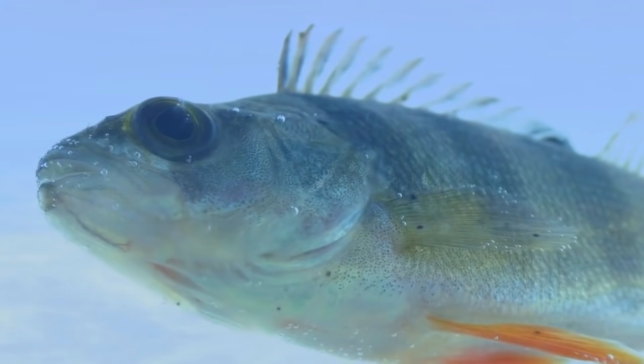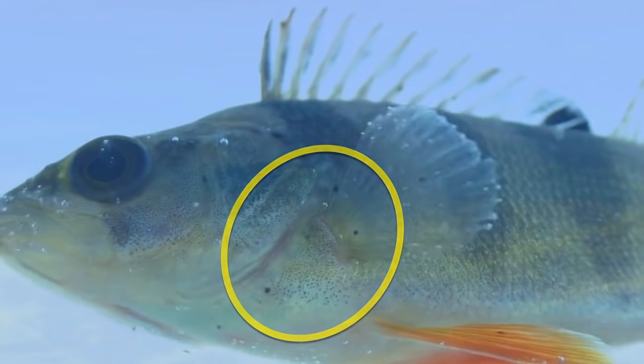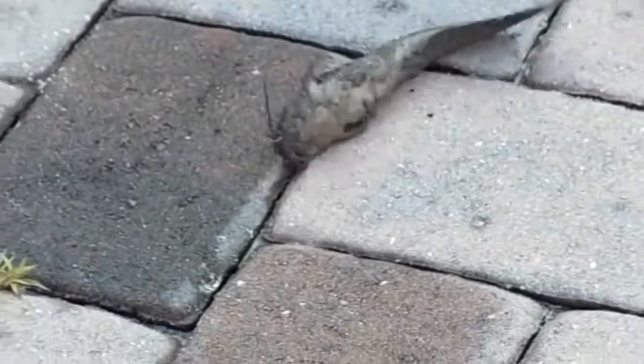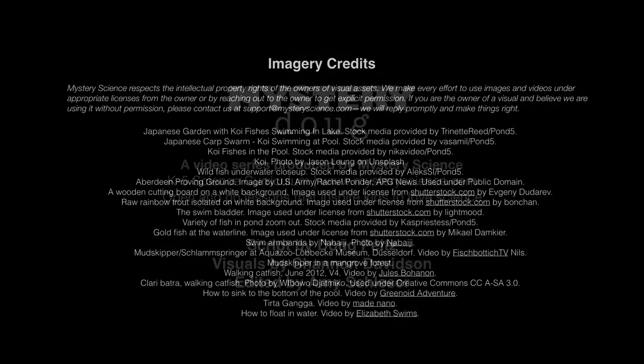So in summary, most fish can't breathe on land because they use their gills to breathe and gills only work in the water. But some fish actually can breathe on land for small amounts of time, such as by using their swim bladder to act like a lung. That's all for this week's question. Thanks Lamar for asking it. There are mysteries all around us. Stay curious and see you next week.